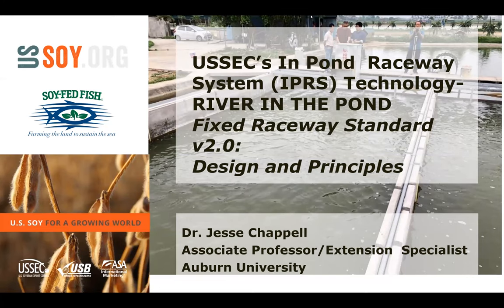Hello everybody. My name is Jesse Chappell and I'm going to be giving you a presentation today about in-pond raceway systems, which is a new advanced technology for producing fish in ponds. Now I want to quickly say here at the front end — this is not designed to give you all the information you need to develop a system at your farm. It's simply designed to give you information in general terms so that you can begin to make decisions as to whether you want to learn more and develop a system at your operation.